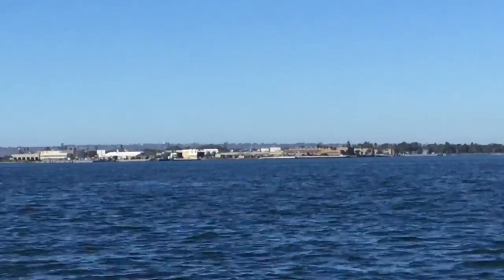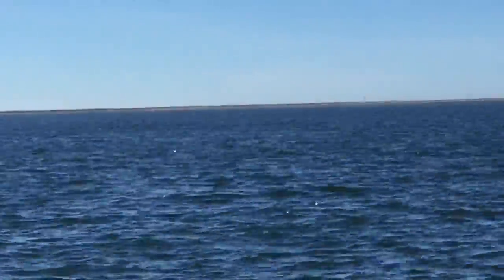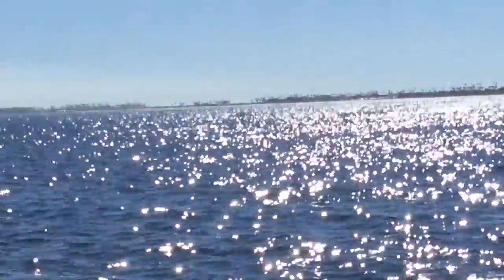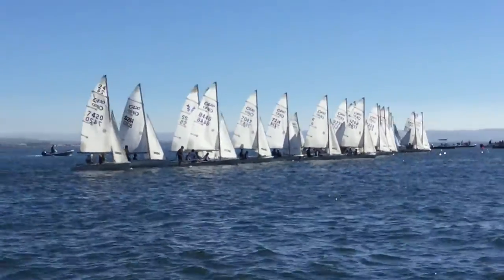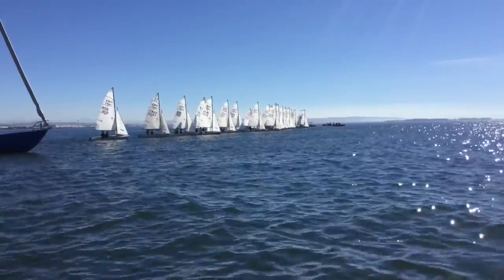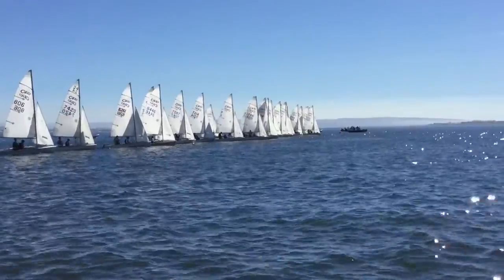Perry Regatta Coronado, four to six knots, South San Diego Bay. About 40 to 41 C420s. There's an SAT today that's impacting turnout. There's also a SoCal regatta — in California we have practice high school regattas — and there's one of those going on at BCYC with 50-something boats.